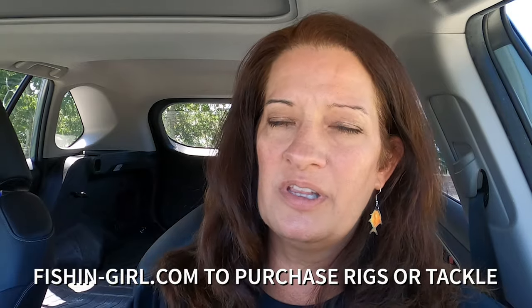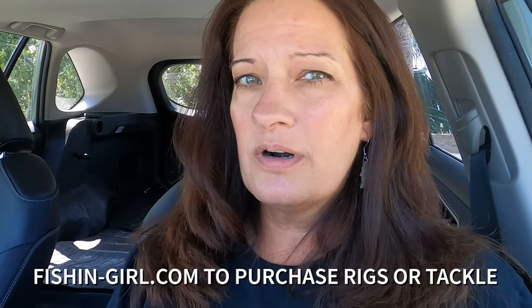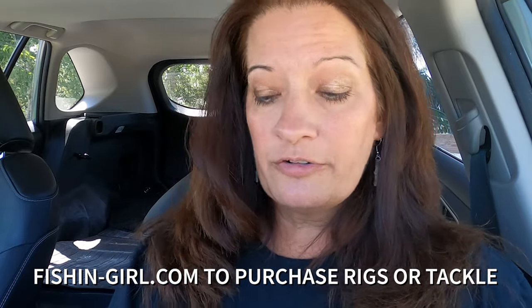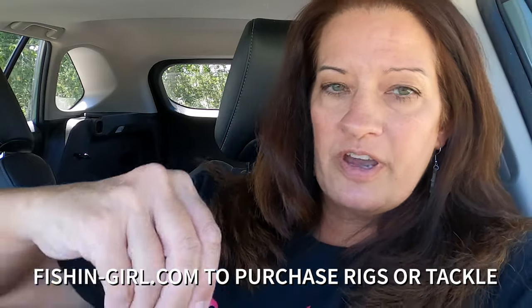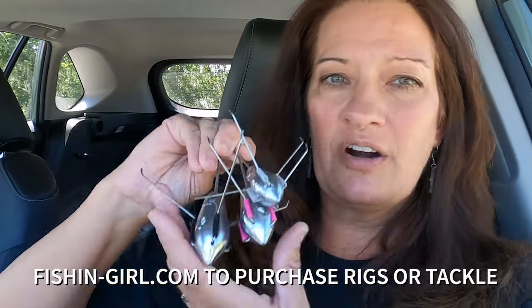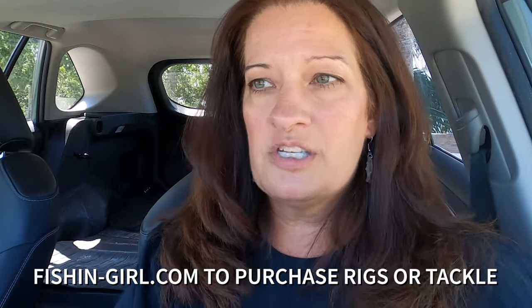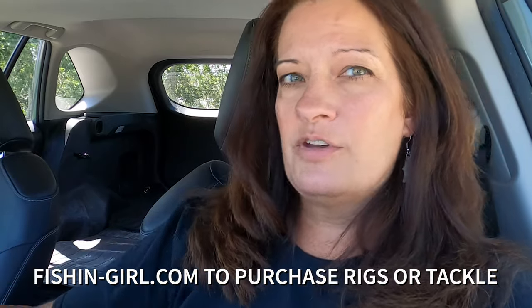Someone came up to me at a fishing meeting and said those rigs with the little balls on the hooks work really well — and they do! If you want to get stocked up for September, check out our store at fishing-girl.com — we've got pompano rigs, float rigs, and now we're also selling sinkers in three, four, and five ounce sizes made by Redfin Fishing in our branded colors. You need a good sinker to keep your bait where you want it in the surf.